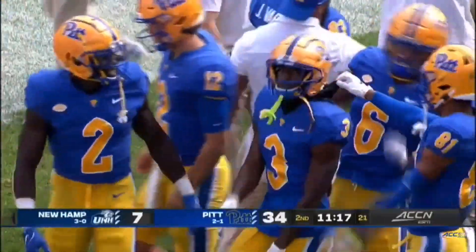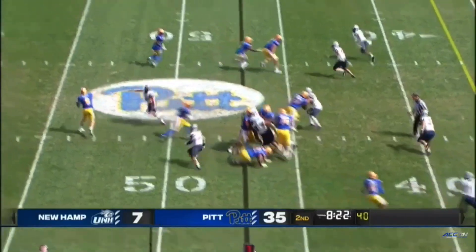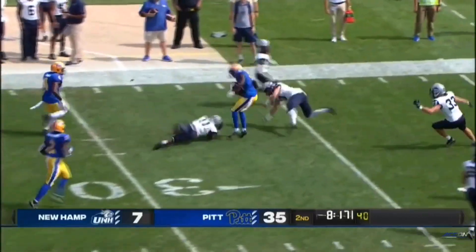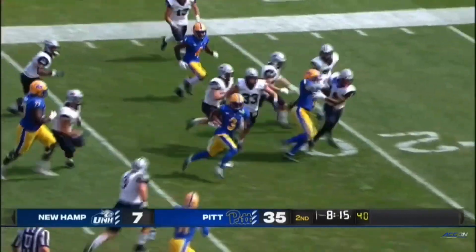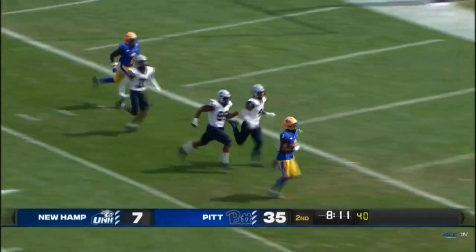That's a dangerous guy right there — he's got some nice dance moves, too. To the air again for Pickett. This time he throws it to Addison. Nice move, and he stays on his feet.